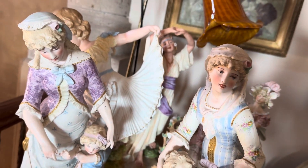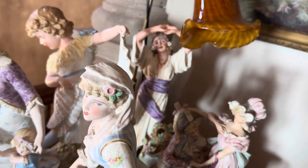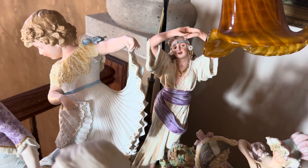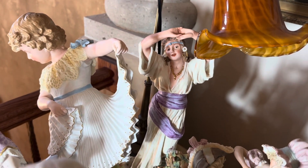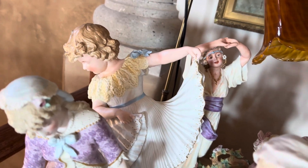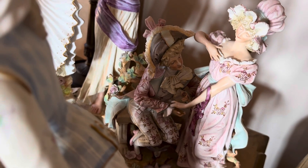Someone told me they're French. I'm not sure. The others are by Ubok. There's Salome, the dancer, and I think this little girl's just called the Dancing Girl. And this is a porcelain called the Engagement, and it even has a tiny little ring.